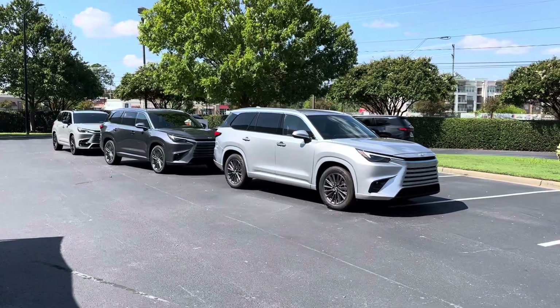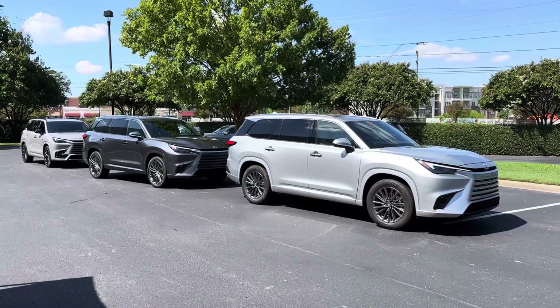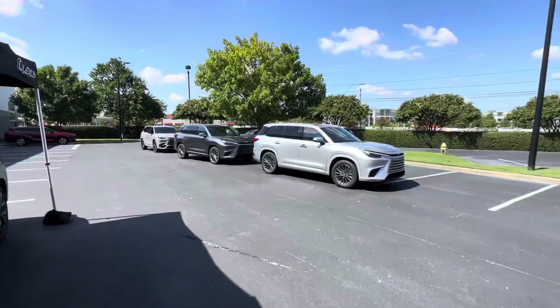Well, well, well — what do we have more here? More TXs. TX 2024 here with Lexus Southern Area, and yes, wanted to make another video.